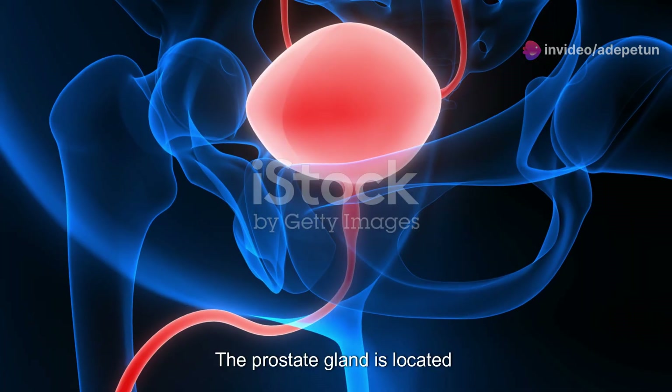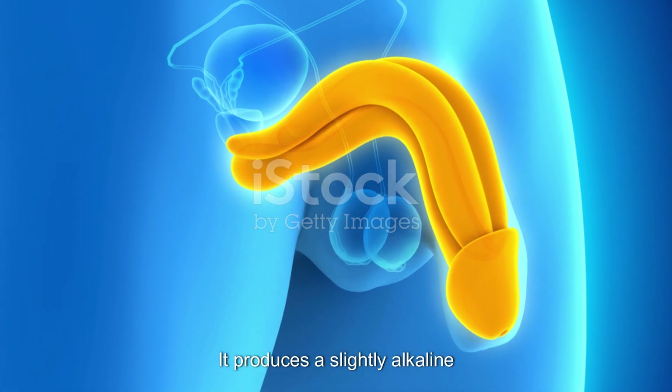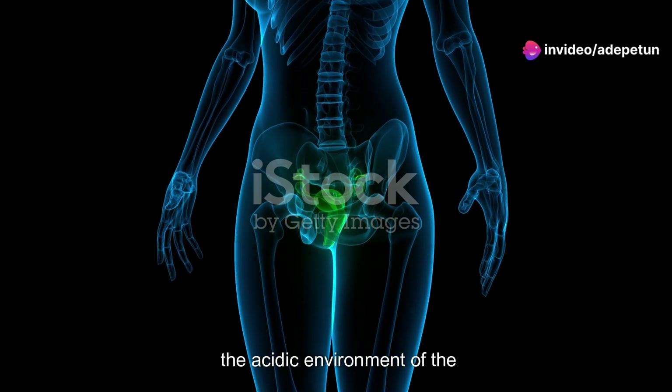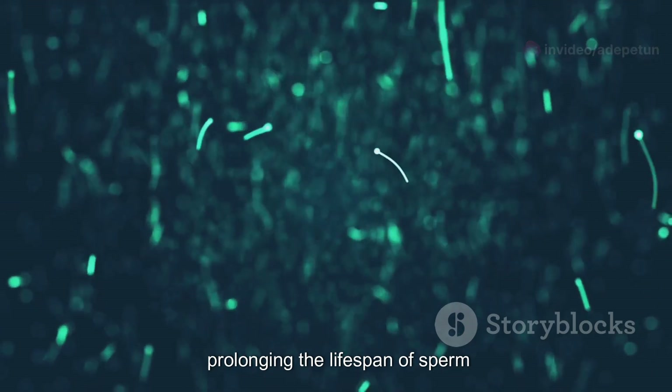The prostate gland is located just below the bladder and surrounds the urethra. It produces a slightly alkaline fluid that forms part of the seminal fluid. This fluid helps to neutralize the acidic environment of the female reproductive tract, prolonging the lifespan of sperm.